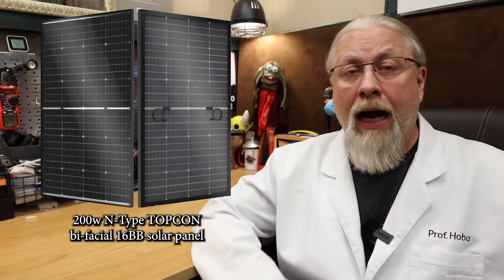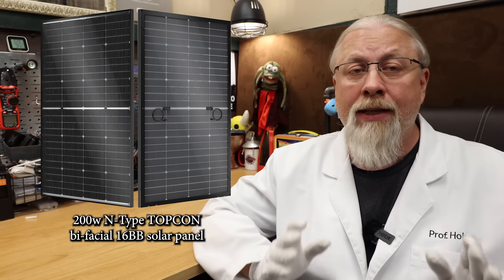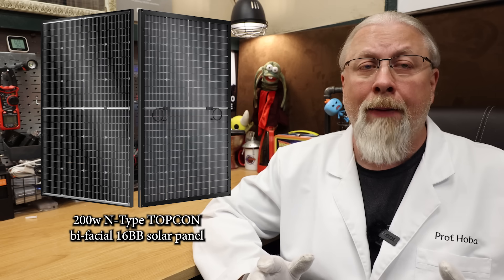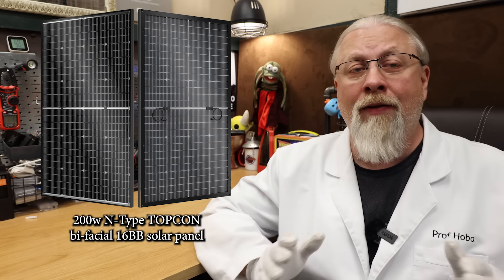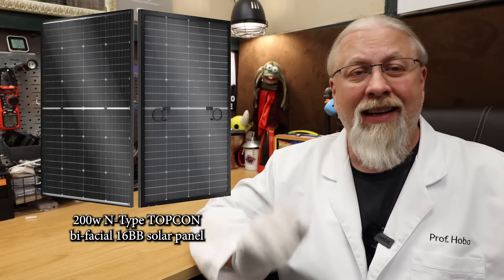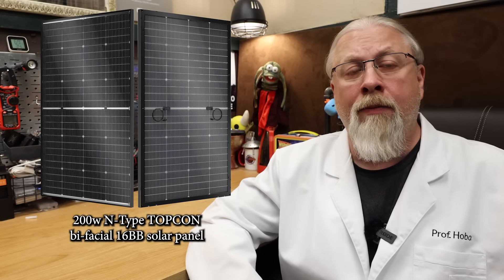First up, the 200-watt N-Type Topcon Bifacial Solar Panel. I reviewed this one several months ago, and it was a high-output performer. It's the only bifacial panel in Bouge's lineup, and in my test, it output at or even above the rated 200 watts. It's a high-efficiency 16 bus bar panel rated at 25% efficiency, and it looks great in its black aluminum frame.